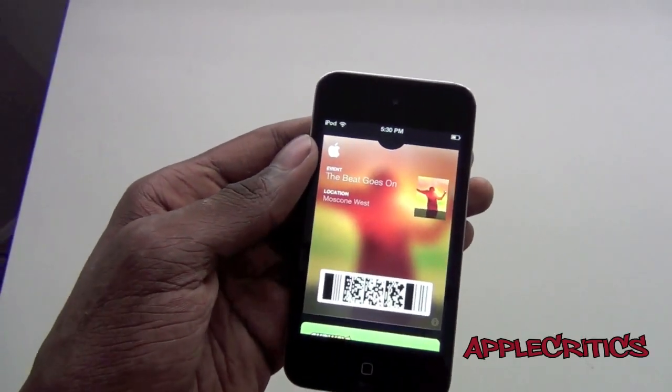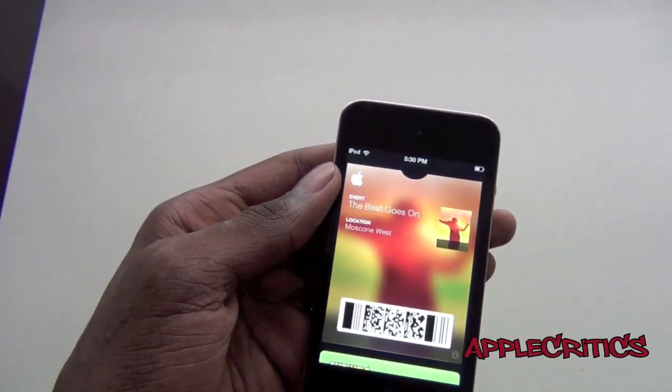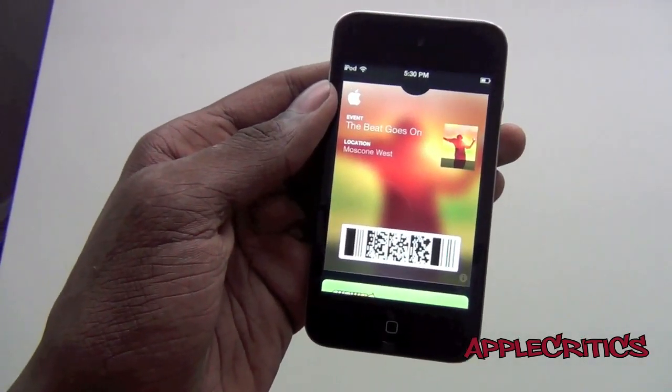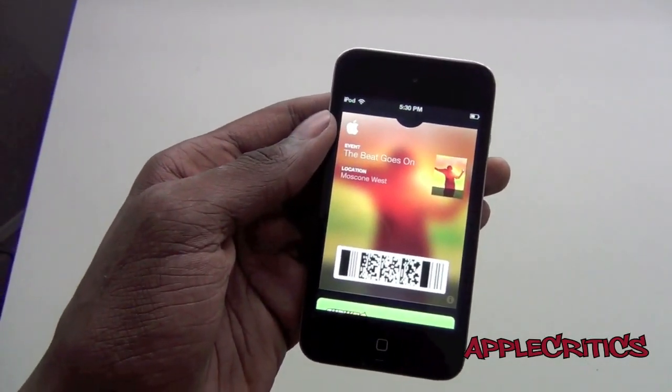Once again, this is iOS 6 beta one, and there's a lot more features to come to Passbook. It will basically be integrated everywhere on a daily basis. So you could use your iPhone, your iPod, or even your iPad as a wallet.